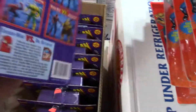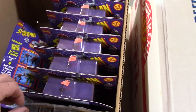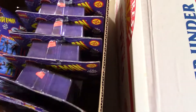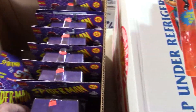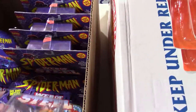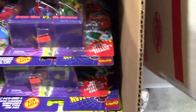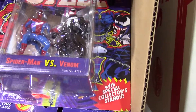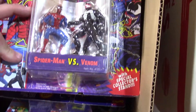Doc Ock or Spider-Man Hobgoblin. Two of those. Another Spidey Doc Ock — seems to be the theme. Spidey Hobgoblin. Spidey Doc Ock. Spidey Hobgoblin. Spidey Venom — that'll be good. Spidey Venom. Spidey Venom. I would have to think Venom would be one of the better ones.